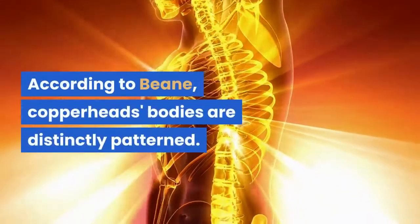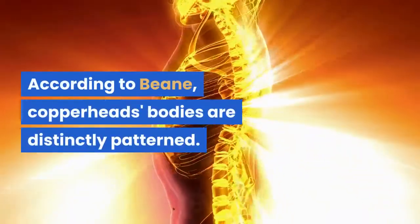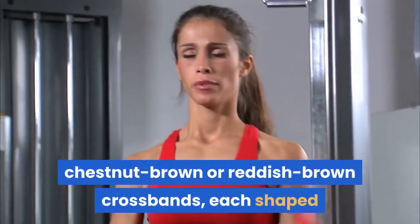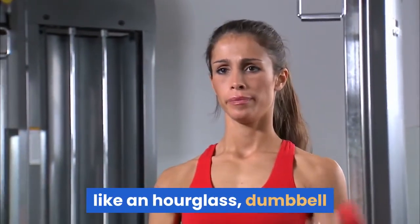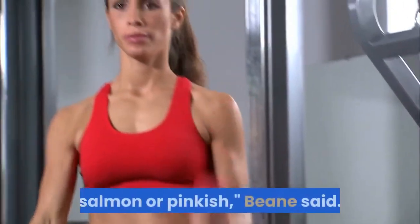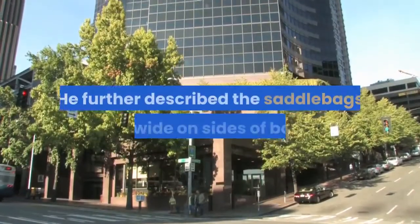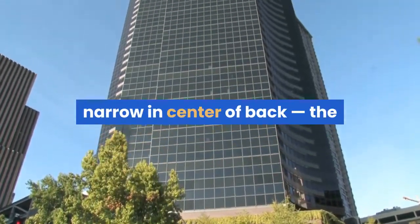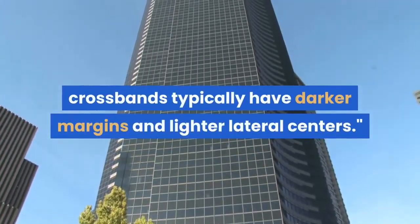According to Bean, copperheads' bodies are distinctly patterned. Their dorsal pattern is a series of dark, chestnut-brown or reddish-brown crossbands, shaped like an hourglass, dumbbell or saddlebag, on a background of lighter brown, tan, salmon or pinkish. He further described the saddlebags as wide on the sides of the body, narrow in the center of the back, with crossbands that typically have darker margins and lighter lateral centers.